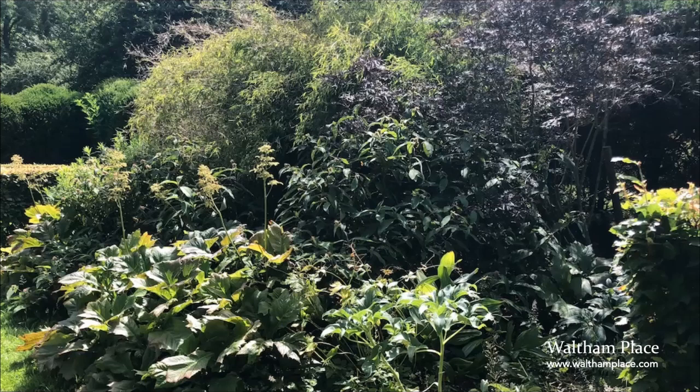Of course, we have many other lovely gardens to see, but I hope this has given you a little insight into not just a garden, but a beautiful nature reserve as well. Thank you.